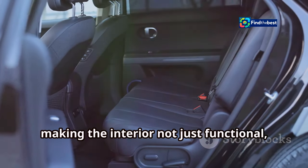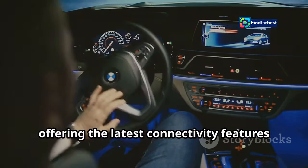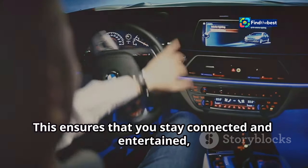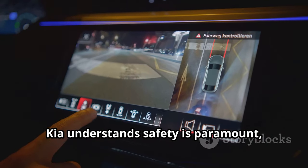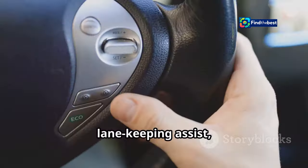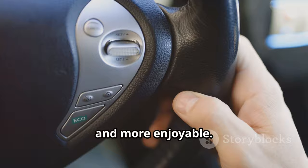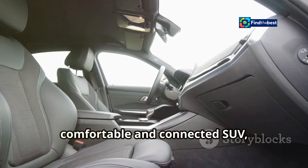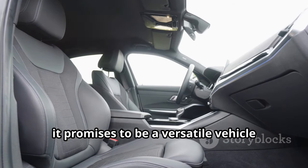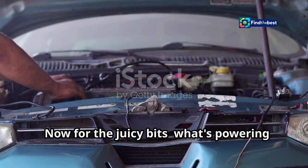A large touchscreen infotainment system will take center stage, offering connectivity features like Apple CarPlay, Android Auto, and a premium sound system. Kia understands safety is paramount, so expect a suite of advanced driver assistance systems including adaptive cruise control, lane-keeping assist, and blind spot monitoring. The Cirrus is shaping up to be a comfortable and connected SUV, ideal for families and tech-savvy drivers alike.